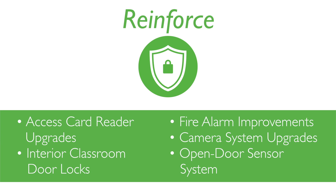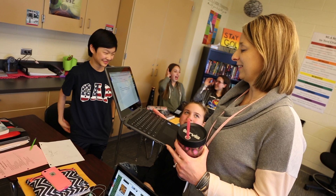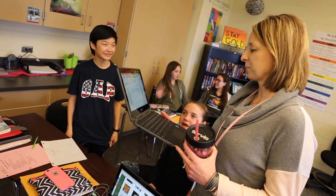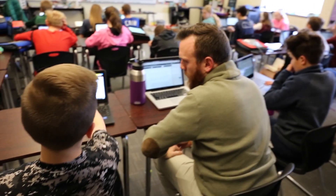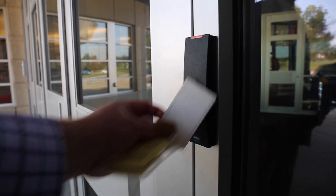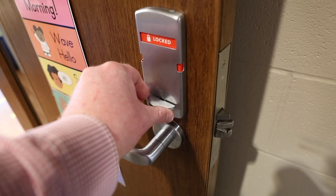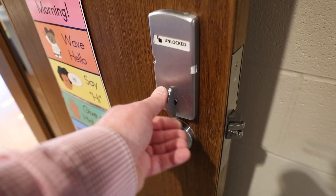Our basic philosophy is one of prevention. We want to keep everybody safe and prevent bad things from happening in our schools. We do that through trusted adult relationships with kids — we get to know our kids. We have an environment where kids feel very free to come to an adult they trust in the building. That is the most important thing, but in addition to that we have to layer in these other security measures to address all the other possibilities that could harm our kids.